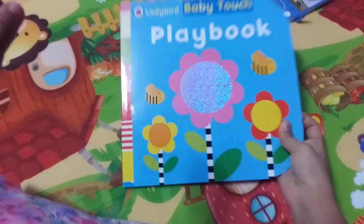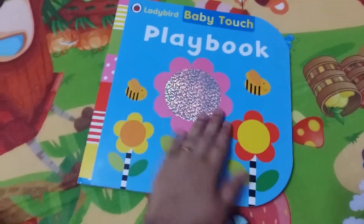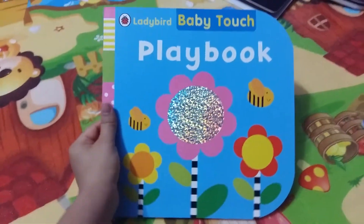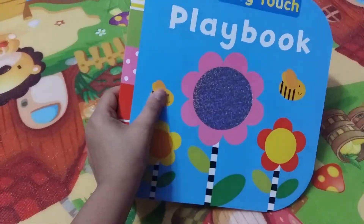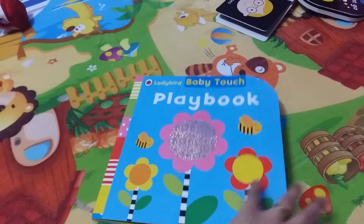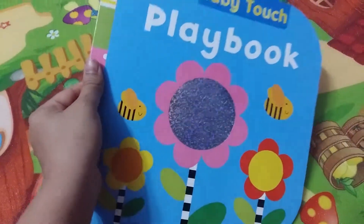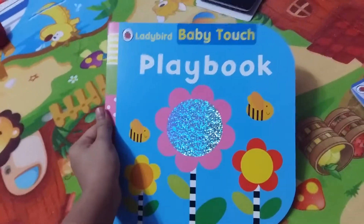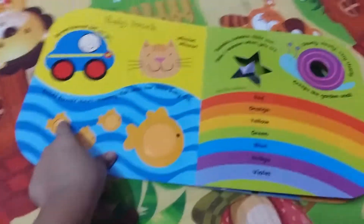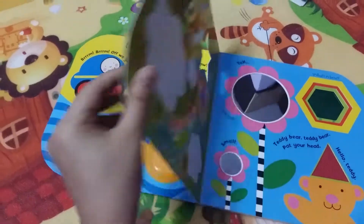The next book is Baby Touch Playbook, also from Ladybird. It's a nice big-sized book. My son started looking at this book after he was eight months old — he tends to crawl towards it and look at it lying down since he's still not able to sit properly for a long time. This book is really good; I love it. It's got touch-and-feel textures, it's vibrant and colorful, and the pages, while not very thick, are sturdy enough.